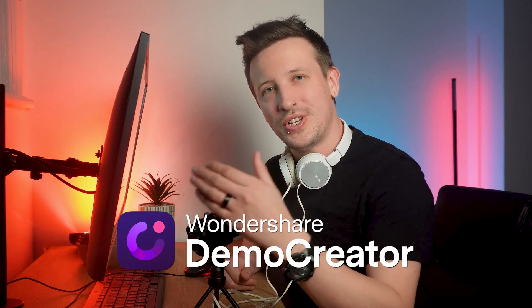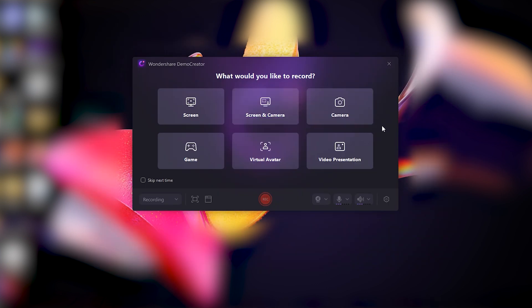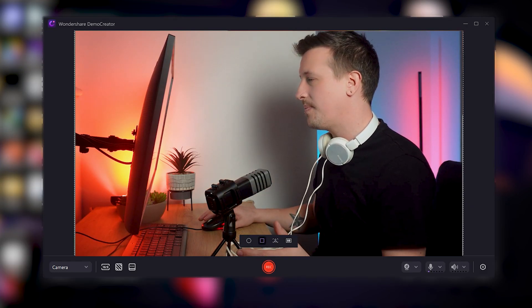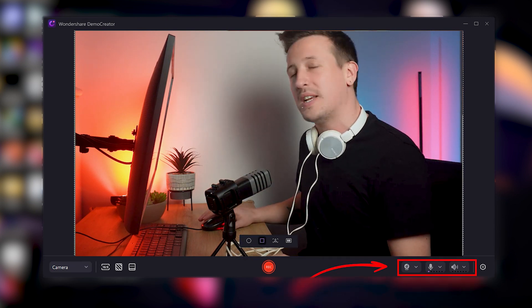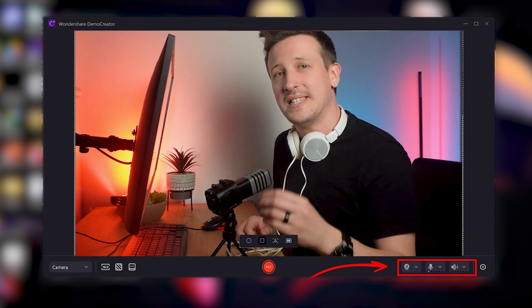Now that you have your script ready, let's record the podcast. First, find a quiet space where you can focus and speak without interruptions. Once you're settled, launch Demo Creator — you can download it using the link in the description. Click on the video recorder button and select camera recording mode for podcasts. This user-friendly tool is great for beginners and provides a range of features to make your recording process smooth. You can set up your webcam and microphone devices here, and if you're using external devices, make sure they're properly connected and selected in the software.